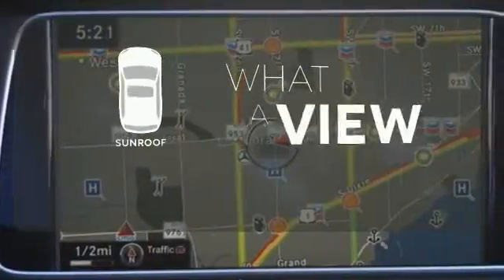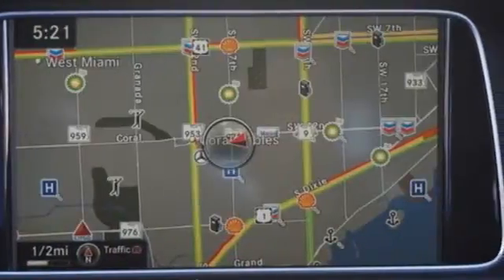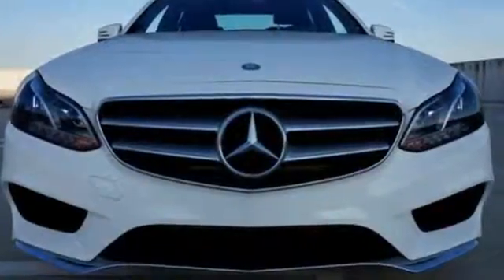The sunroof gives you fresh air for your drive. Are you ready to be instantly recognized? Drive this E-Class home today.